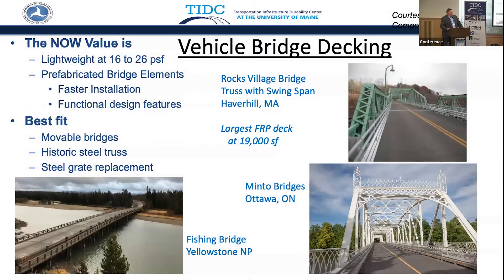The Rocks Village Bridge — a historic steel truss — and as the commissioner discussed, putting in a lightweight deck was really cool and innovative, and it's still being used. Movable bridges, things that require lightweight, are a great application.